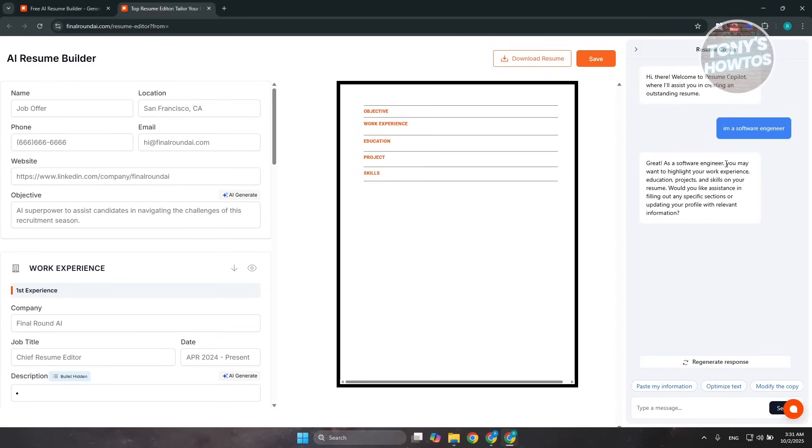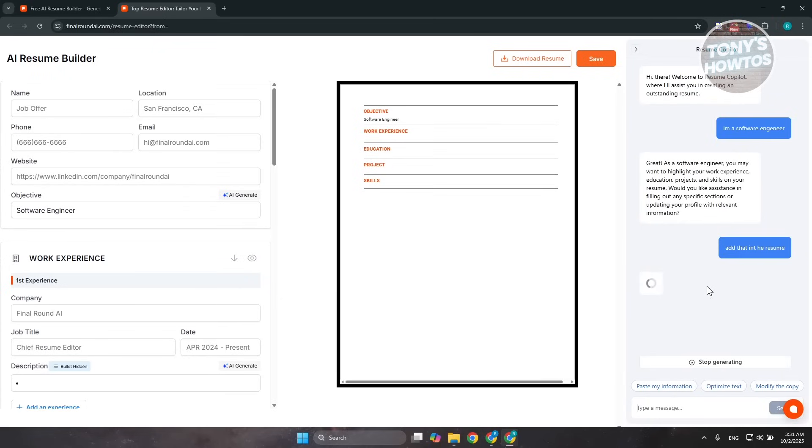It's going to update the information for me. As a software engineer, you may want to highlight your work experience, so let's say 'add that in the resume.' It will start loading and update your summary. As you can see, our objective has been updated. You can just interact with the AI and it will do the heavy lifting for you. Once you're done, you can click 'Save and Download' to get a digital copy of your resume.